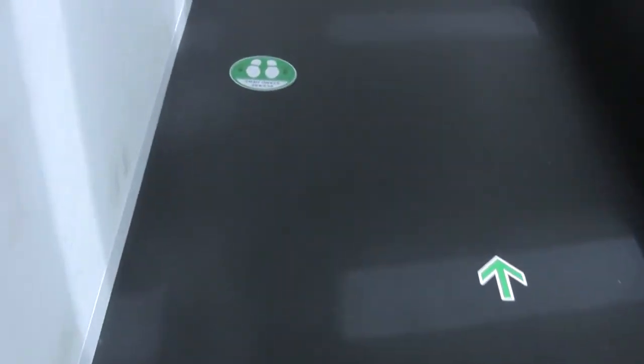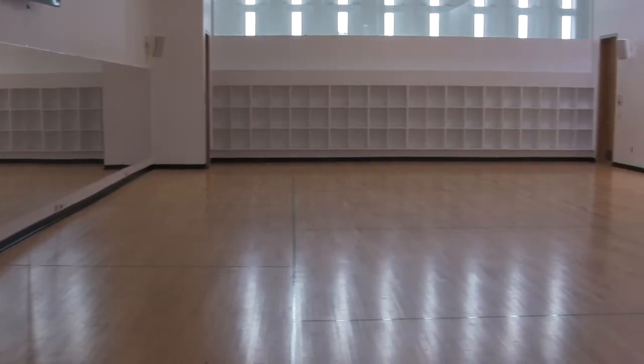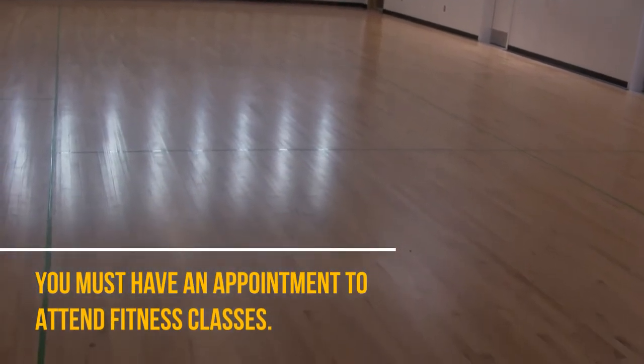If you are attending a fitness class, please line up outside the studio until your instructor lets you in. We have strict capacity limits on our studio space. Members must book an appointment in advance to attend a class. Bookings can be done over the phone or online up to three days in advance.